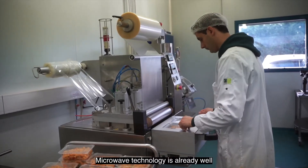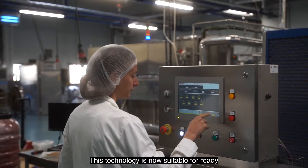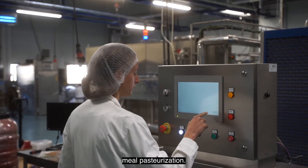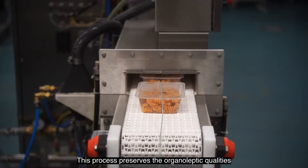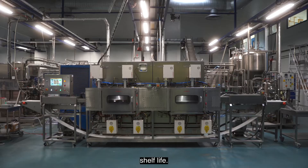Microwave technology is already well known and used for cooking or tempering frozen products. This technology is now suitable for ready-meal pasteurization. This process preserves the organoleptic qualities of the product and allows a longer shelf life.